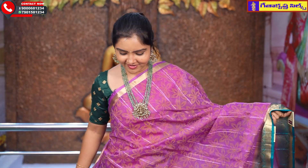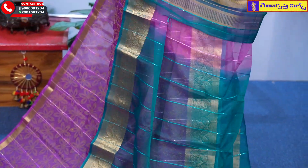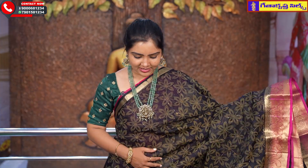This is our next saree collection — an onion pink color with copper sulfate blue color combination, featuring light and dark shades. This is a beautiful saree, priced at Rs. 925.